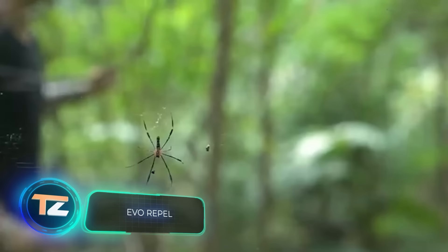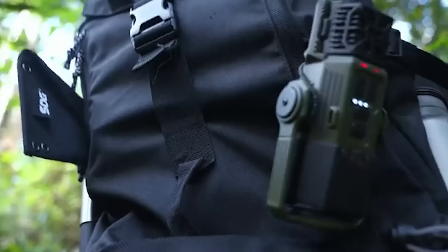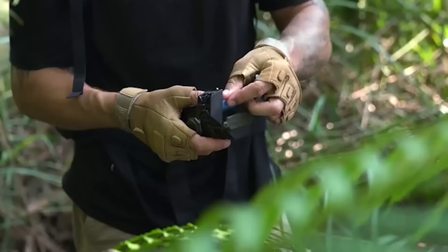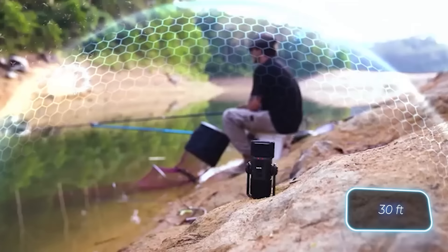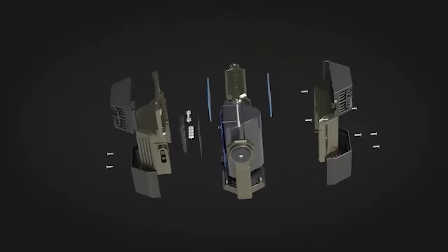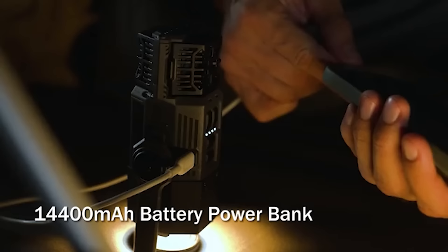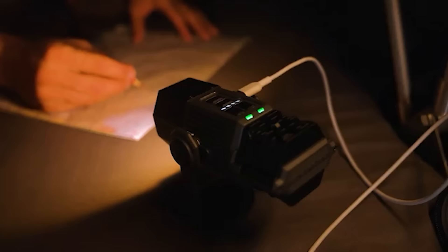According to statistics, every person gets bitten by mosquitoes around 100 times each year. So it's no surprise that the creators of this mosquito repellent gathered a remarkable $150,000 on Kickstarter, despite their initial goal of only $5,000. This technological marvel ensures protection within a 9-meter radius using two plates, and takes effect in just 50 seconds. It weighs 465 grams, even with its built-in flashlight and a 14,400 milliamp-hour power bank. The price for this handy gadget starts at $50, which is quite reasonable for such a useful product.